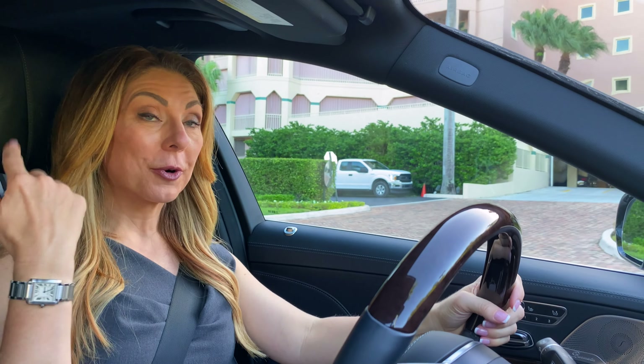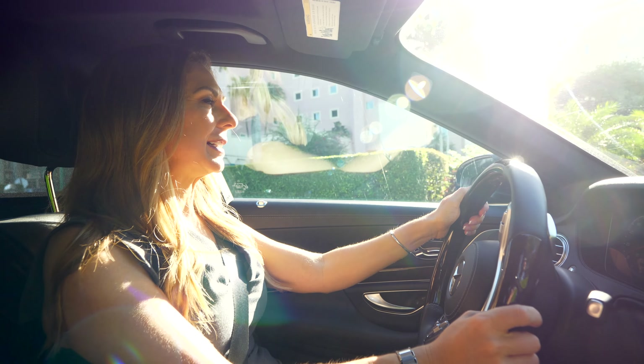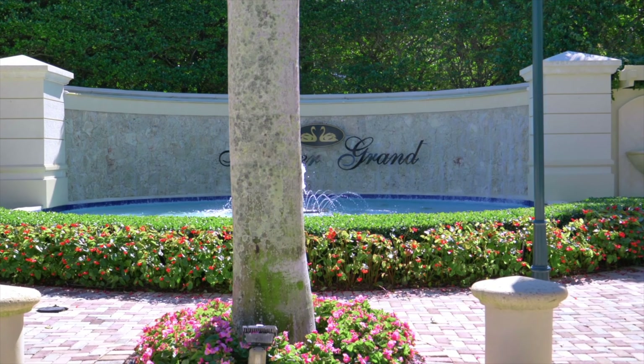As we make our way through that north gate, we're now on the grounds of the Boca Raton Resort. We have three condominium buildings bordering Lake Boca: Meissner Court, Meissner Tower, and of course, where we're headed today, Meissner Grand.